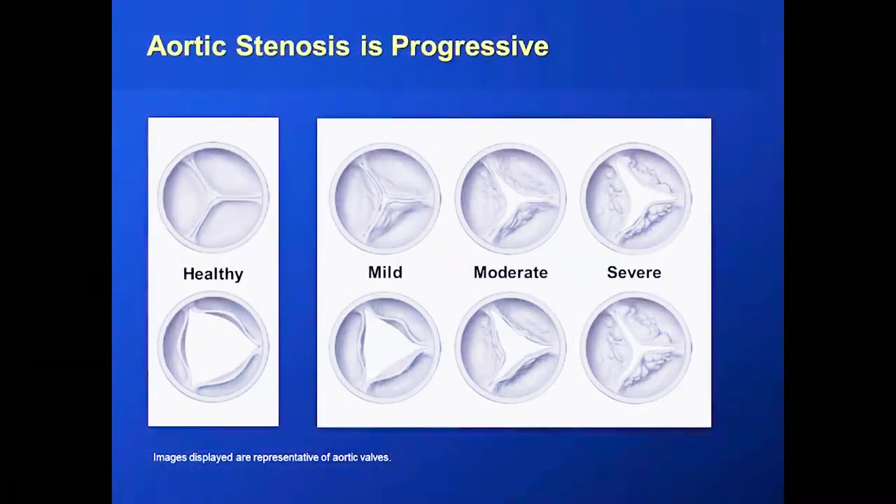Aortic stenosis is a gradual process. Early on, the valve looks like a sideways or upside-down Mercedes-Benz sign when it's closed, and when it opens there's a big triangular orifice in the center. As aortic stenosis progresses, that orifice when it opens becomes smaller and smaller. In the severe stage, the orifice is actually the same whether it's open or closed, and that causes a major problem because it puts a lot of stress on your heart.